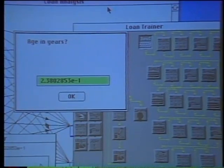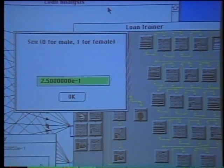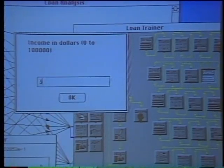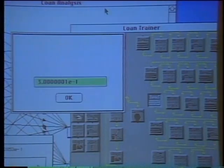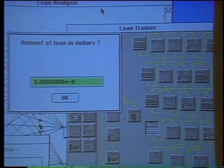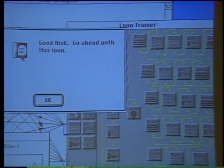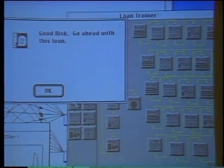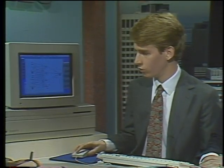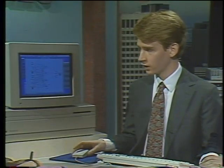For example, we can say someone who's 25, male, married, makes $30k, rents — they have no equity in their home — and they want to ask for $20,000. From what the network has trained on so far, it thinks that person's a good risk. Once you've developed an application, you can download the system into a runtime engine which runs within HyperCard or Fourth Dimension or other Macintosh applications.